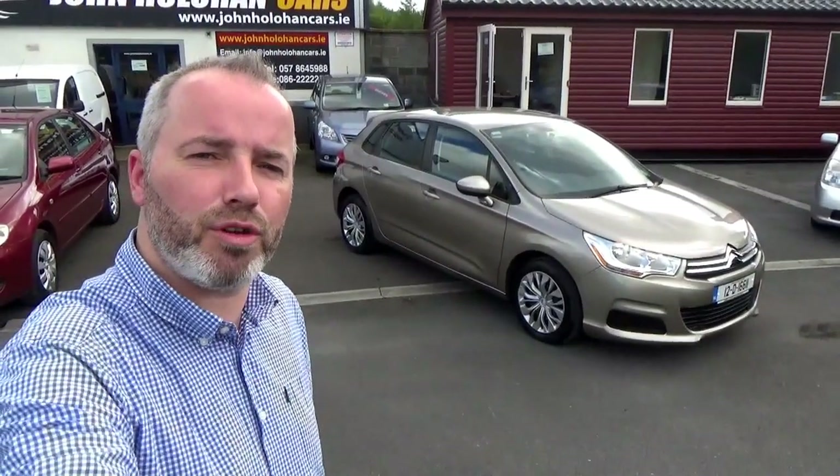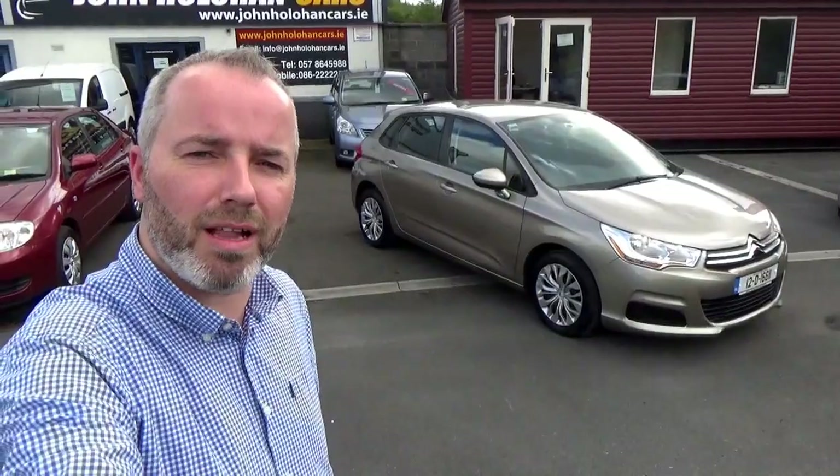Hello and welcome. My name is John Houlihan. Today we're going to give you a quick presentation of our 2012 Citroen C4.